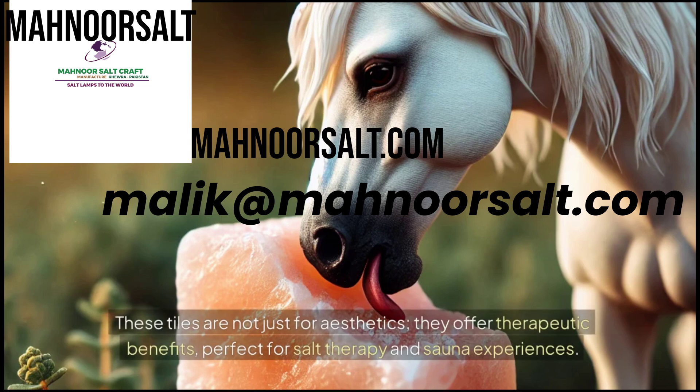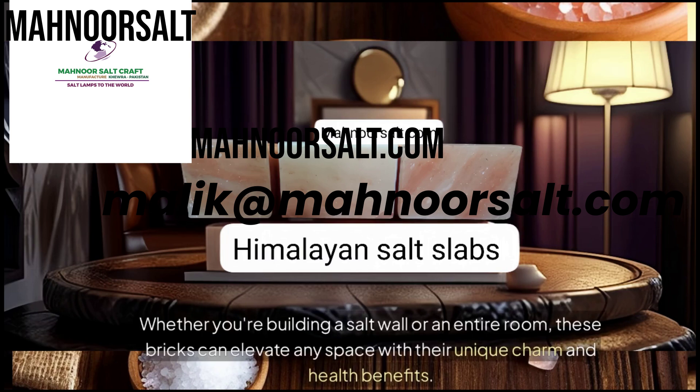These tiles are not just for aesthetics — they offer therapeutic benefits, perfect for salt therapy and sauna experiences. Whether you're building a salt wall or an entire room, these bricks can elevate any space with their unique charm and health benefits.